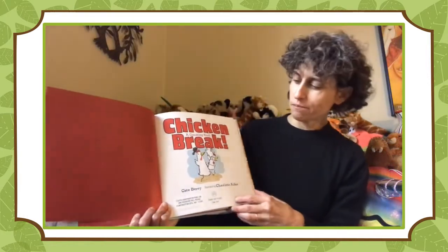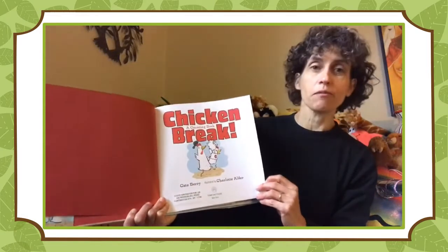Chicken Break by Kate Berry, illustrated by Charlotte Adler.